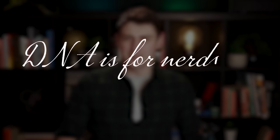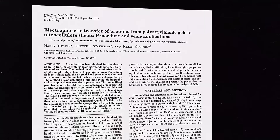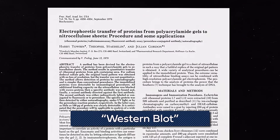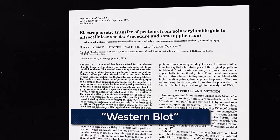To quote Alex on the fifth paper: 'DNA is for nerds. RNA is lit.' This paper is the first to describe a technique of isolating RNA, which — again quoting Alex — is the cooler, less stable sibling of DNA. Alex also says that he is the RNA in their friendship. Finally, the sixth paper in the top six describes a technique now known as the Western blot, which is used to identify a specific protein in a mix.